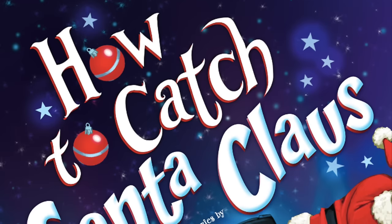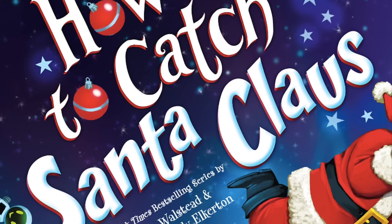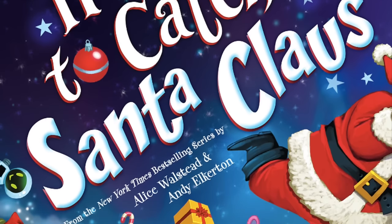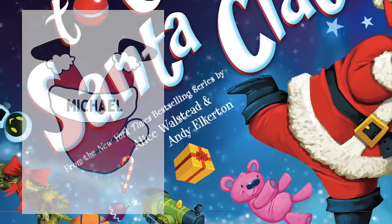Hi friends! Welcome to Read Around the World with Stacey. Today we're going to read How to Catch Santa Claus, written by Alice Wollstead and illustrated by Andy Eckerton. I've made a craft to go along with this book. If you click on the description box below, all the information is there.